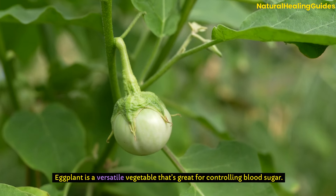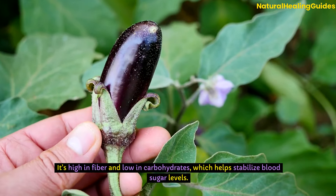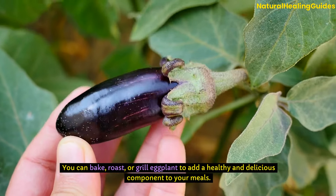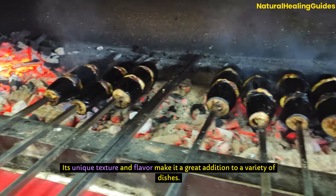Eggplant is a versatile vegetable that's great for controlling blood sugar. It's high in fibre and low in carbohydrates, which helps stabilise blood sugar levels. You can bake, roast, or grill eggplant to add a healthy and delicious component to your meals. Its unique texture and flavour make it a great addition to a variety of dishes.